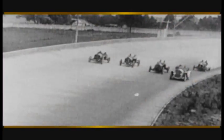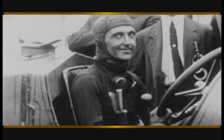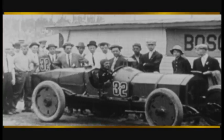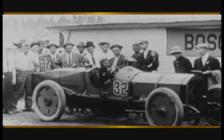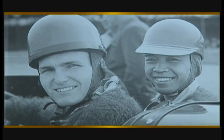Safety innovation has been a byproduct of testing at the Indianapolis Motor Speedway since the very beginning. It's believed that the very first rearview mirror ever used on an automobile was on the Marmon Wasp, driven by Ray Haroon when he won the first 500 in 1911. In 1935, the Indianapolis Motor Speedway became the first racetrack to install a warning light system and the first to make the use of helmets mandatory for drivers.